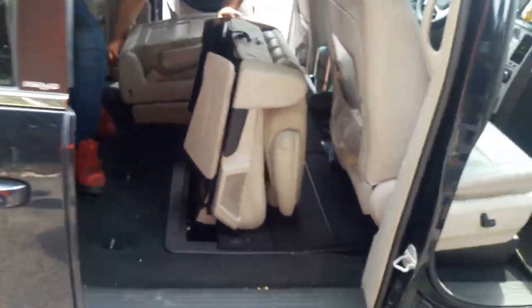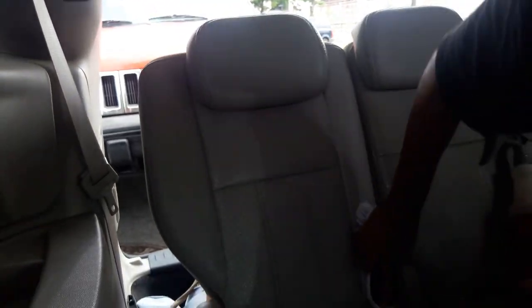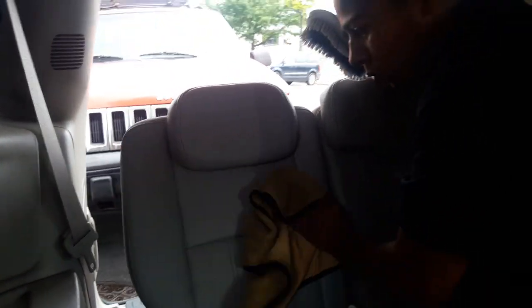I'll show you guys the inside. This brush here is a really good brush for cleaning leather. I have another one that we use for cleaning the carpets and stuff like that — you got to get that all cleaned up.